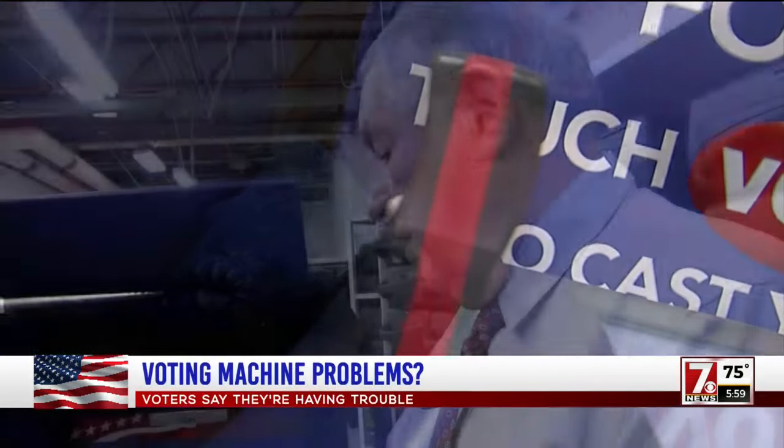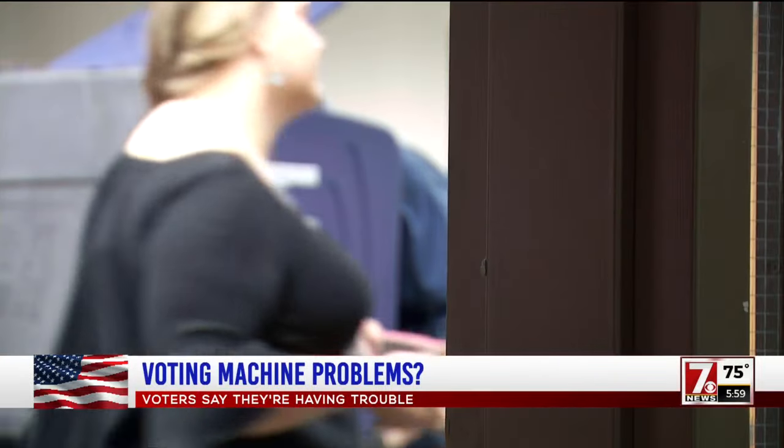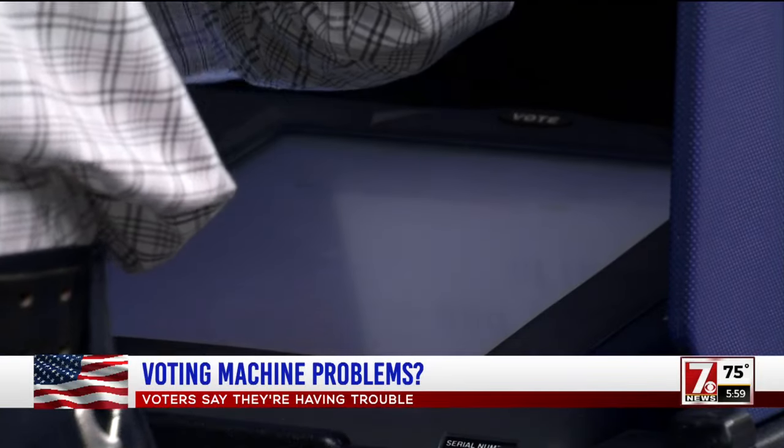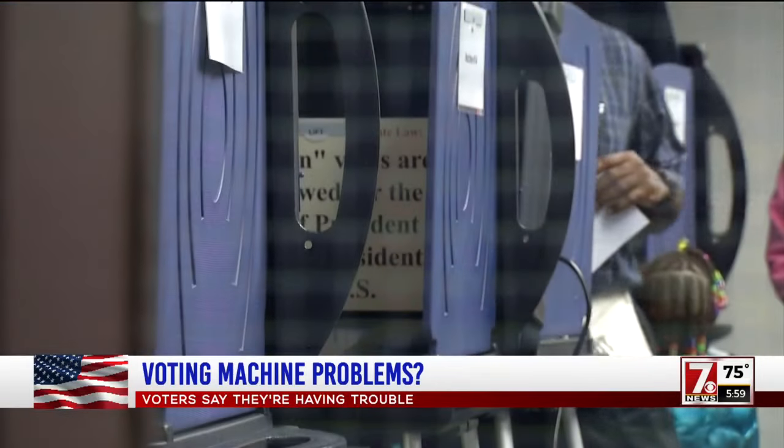Director of Elections Conway Belongia showed us this voting machine, an exact replica of the one absentee voters are using in this election cycle. After we told him about complaints some voters made about the machines not working properly, Belongia agreed to walk us through the process.